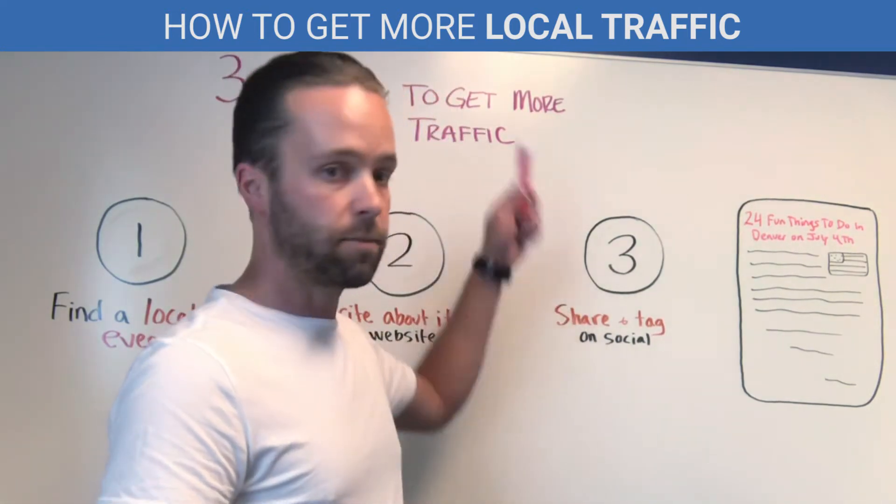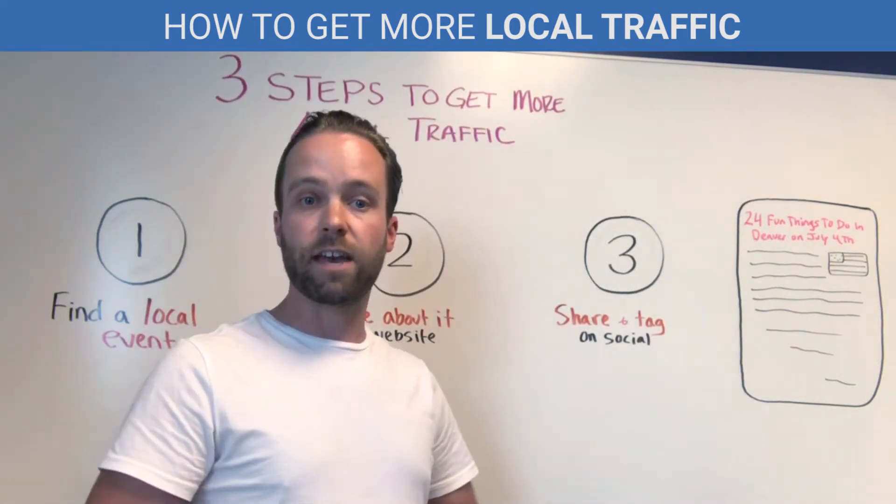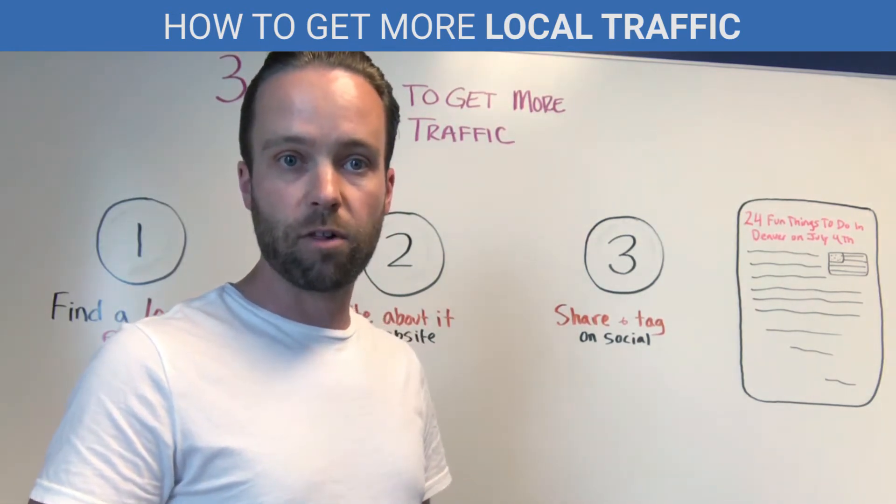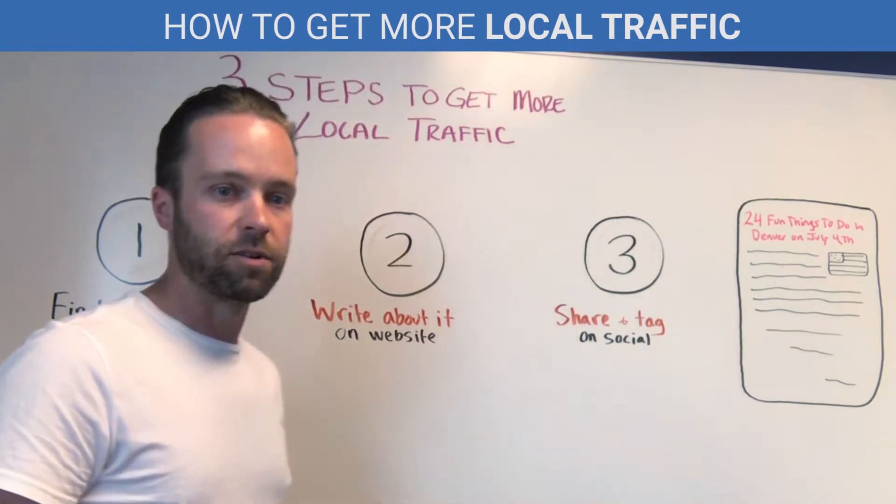So here's a quick tip that you can implement this week to get fresh organic leads to your website by using local events as leverage. Let's get right into it.